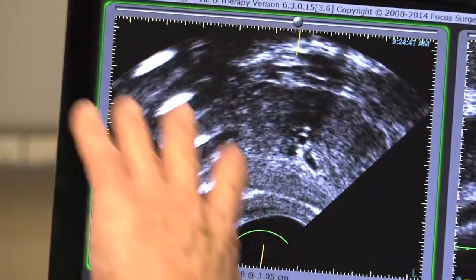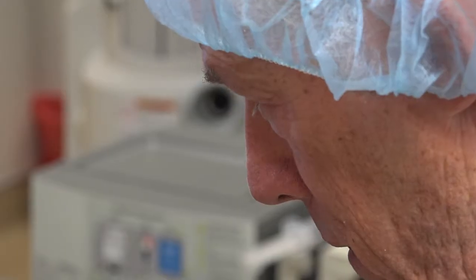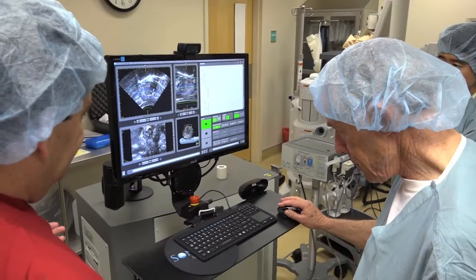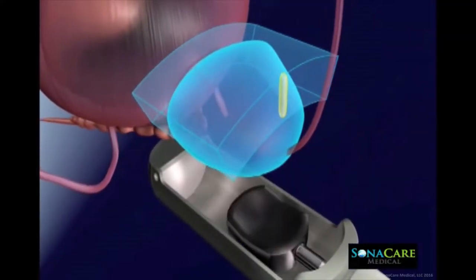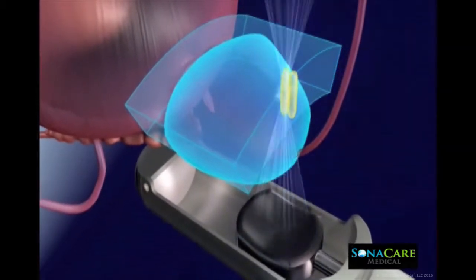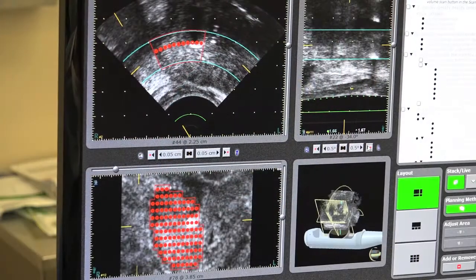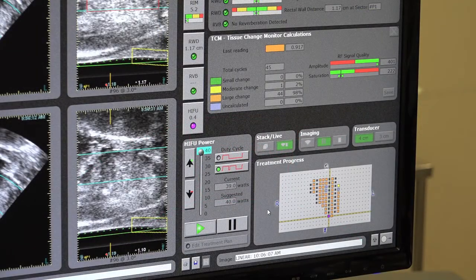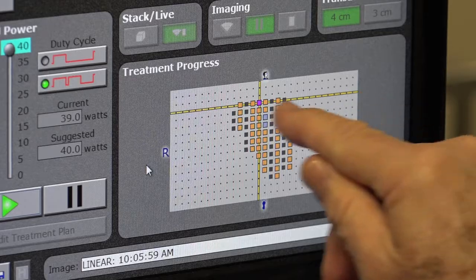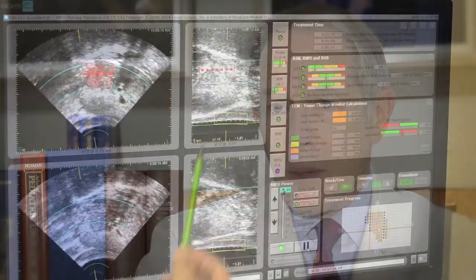The HIFU equipment maps the prostate and doctors plot their strategy, creating a computerized roadmap for treatment. It's the same ultrasound used to image babies in the womb. HIFU sends harmless energy waves through the healthy prostate tissue in a cone-like pattern, converging on target points throughout the tumor. When it comes to a point, heat is generated there. The spots are about the size of a grain of rice, and we go spot by spot through a tumor. Those spots where the heat is generated are very tiny, which makes HIFU treatment extremely precise.